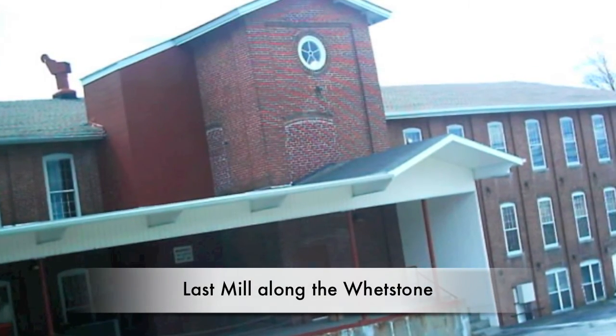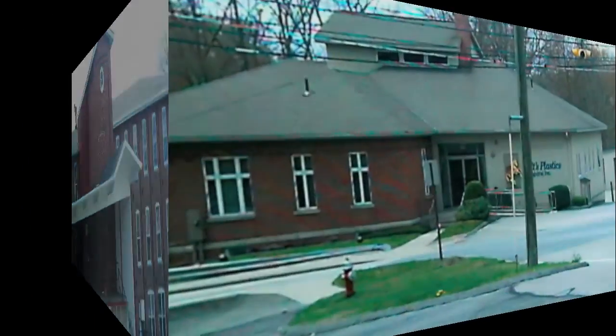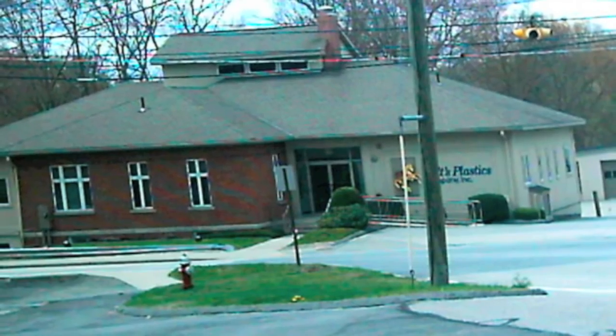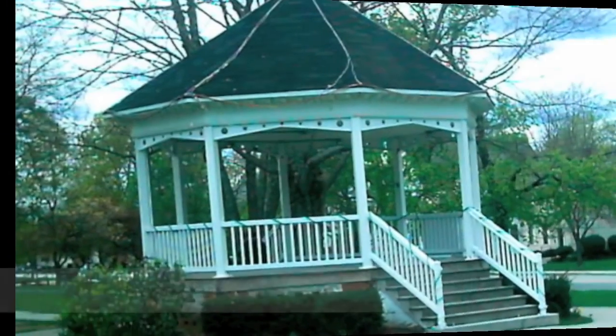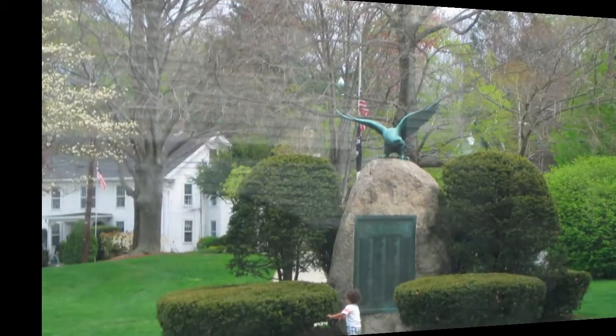This is the last mill along the Whetstone. It is the present-day Colt's Plastics. This is where the Whetstone joins the Five Mile River. Stop ten: Davis Park, Killingly's Commons.